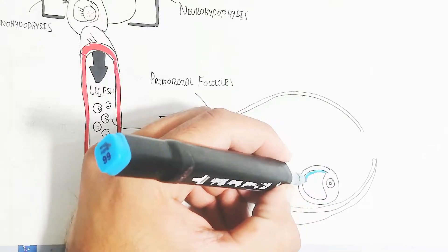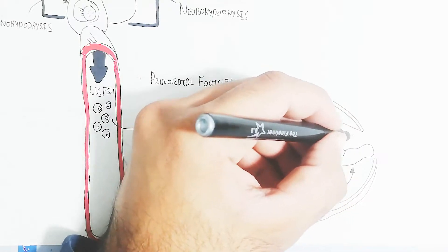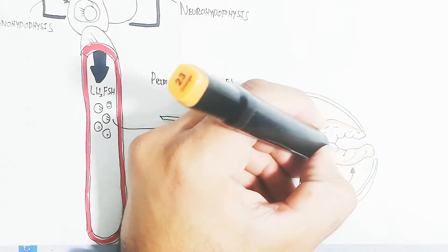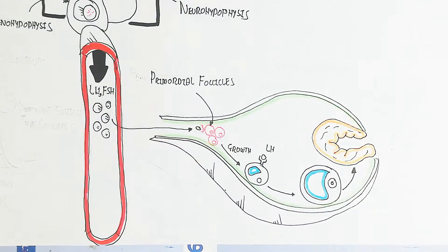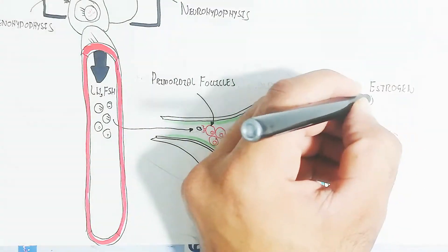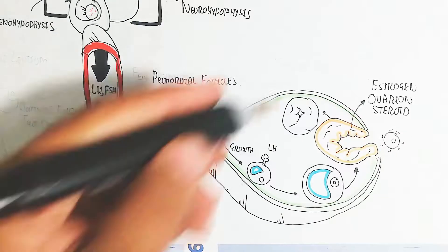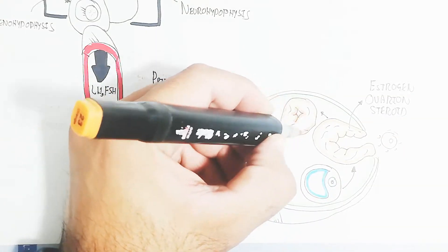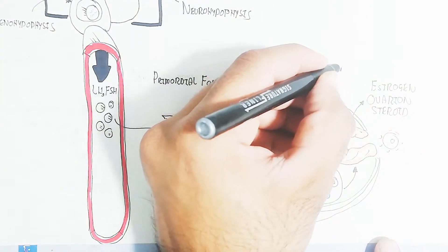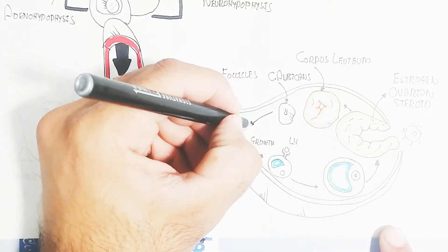The luteinizing hormone will also bind to the follicle for further maturation, leading to ovulation. The tissue left behind is known as the corpus luteum. This ovarian steroid will produce estrogen and progesterone — after the corpus luteum forms, this glandular tissue will produce progesterone. If fertilization does not occur, the corpus albicans will be formed.